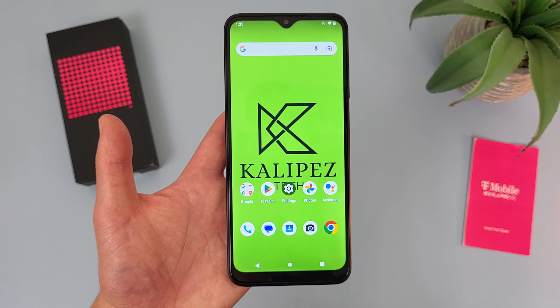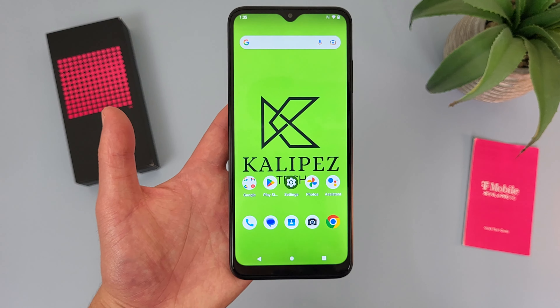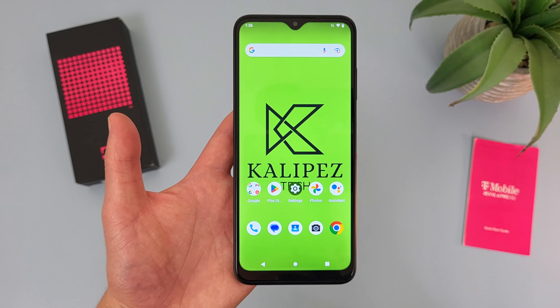Now before we go any further, as always, I do want to remind you to hit that subscribe button, and in case you want to learn more about this phone, I will be linking to several other videos about it in the description, as well as some information about pricing, availability, and some of my favorite smartphone accessories. But with that being said, let's get into it.